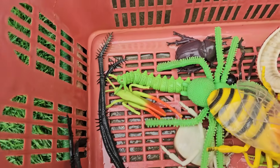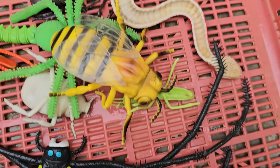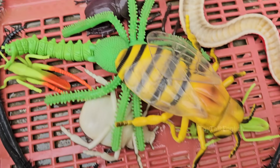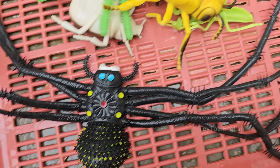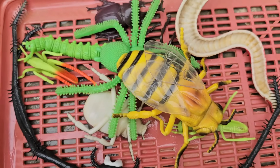Children will discover why even the smallest critters deserve our care. From busy bees that help flowers grow to clever lizards that change colors, this book makes learning an adventure.